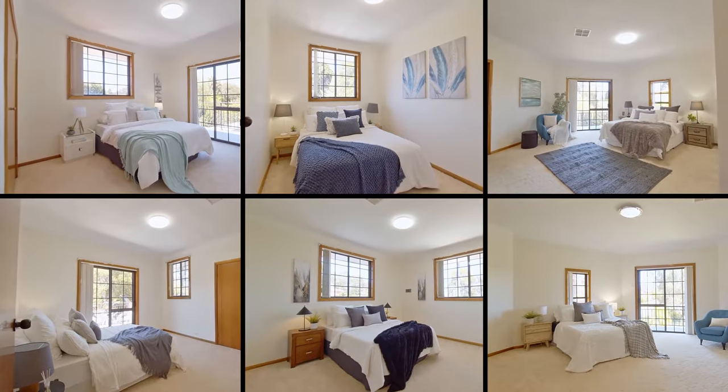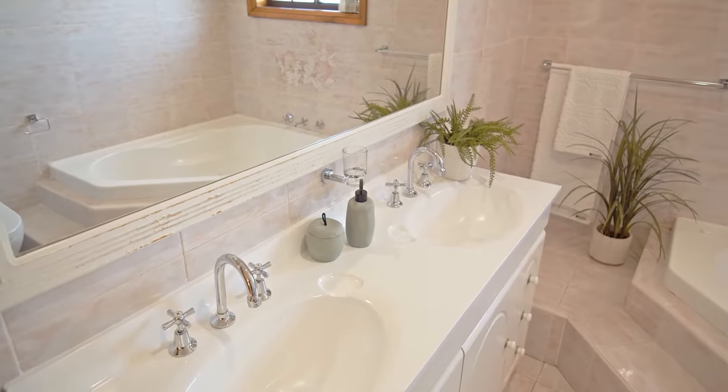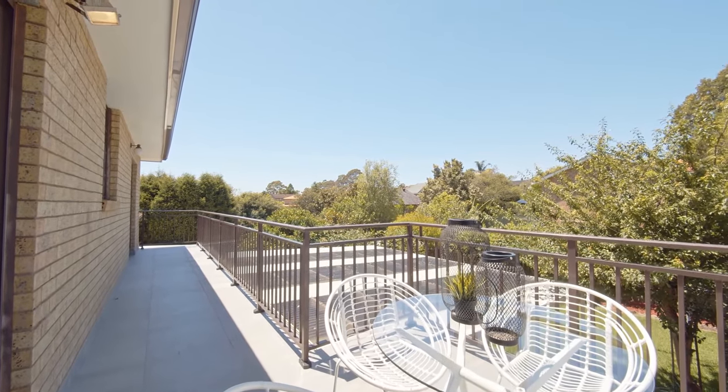Upstairs you'll be amazed with the six large bedrooms, two with ensuite and its own private balcony, two have access to a rear balcony overlooking the yard.